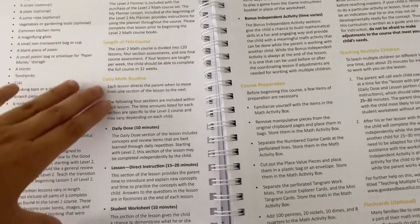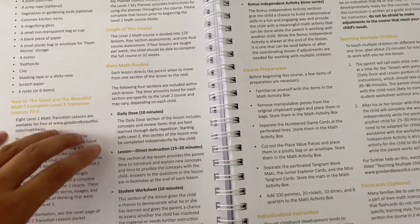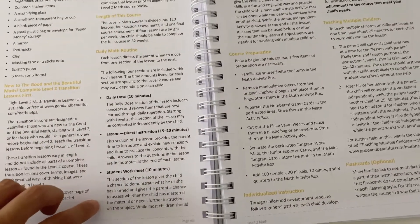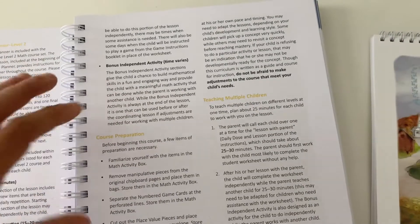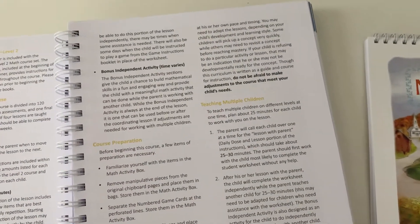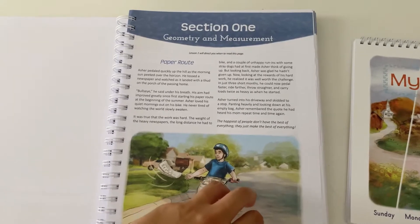Here it's going to go over a basic math routine — what it's going to look like daily for your child when they're completing the lesson. It starts with a daily dose, then you have a lesson which is about 15 to 20 minutes, and then your student worksheet which they can work on independently. There is also a bonus activity. Last year in first grade we would skip this sometimes if I felt it was going over something redundant, but I do use this in a unique way and I'll explain later on in the video.